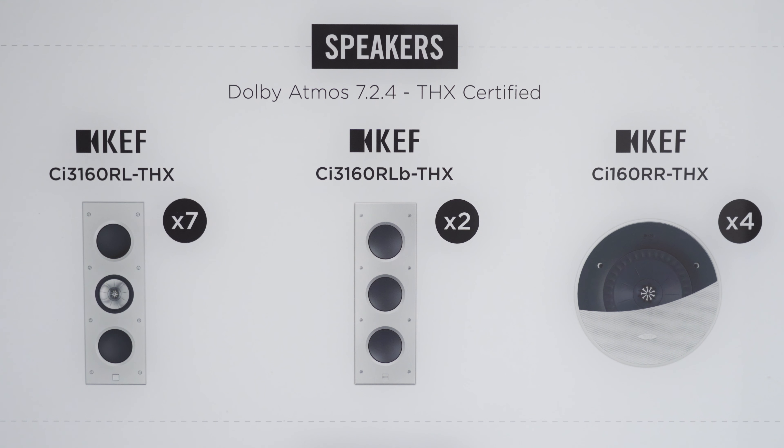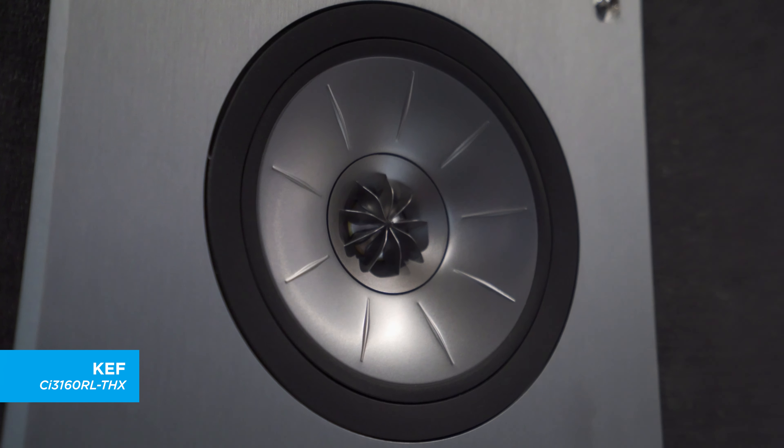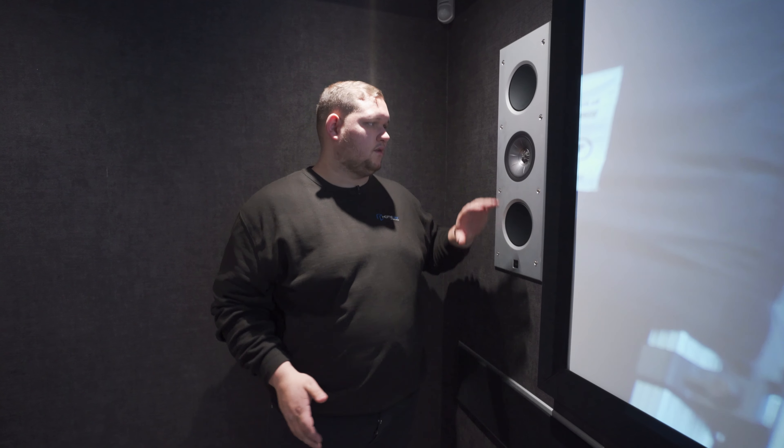Let me break down what we've got in this cinema room. We've actually got a 7.2.4 channel system — seven surround speakers, two subwoofers, and four ceiling speakers — which translates to a lot of audio. Our surround speakers are KEF THX certified CI3160s, featuring two 160mm drivers and a 160mm Uni-Q driver, all housed in a solid aluminium frame. That means there's no flex in the frame, so all cone movement is translated directly into good quality audio. We've gone for all in-ceiling or in-wall speakers, which gives you really clean looks for the room, though it is personal preference — floor-standing speakers are absolutely an option too.